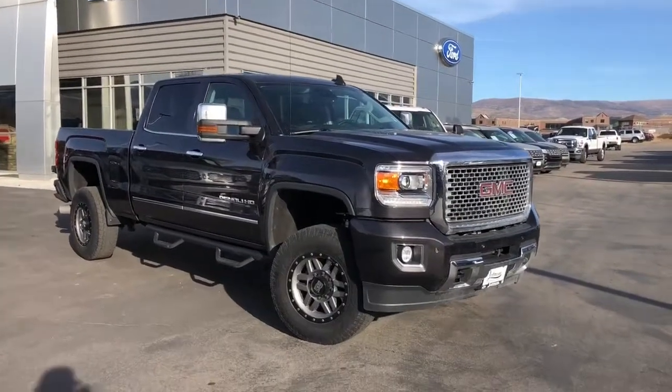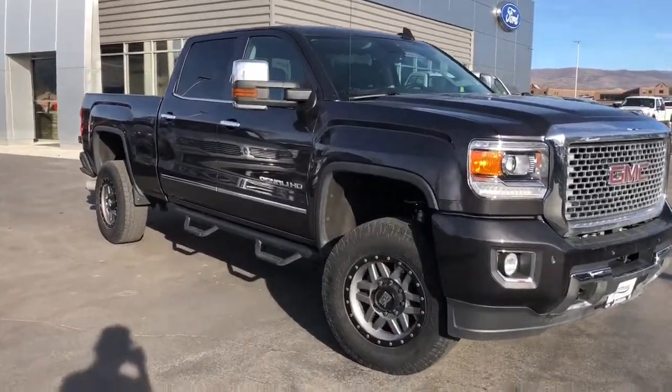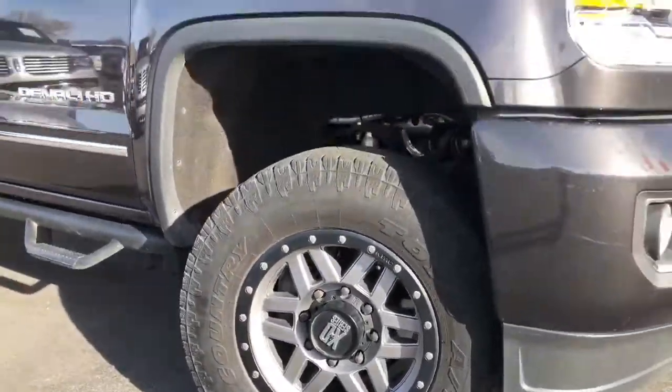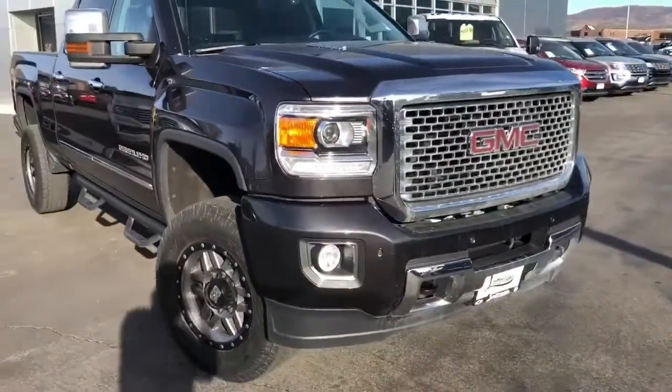Take a look at this clean 2016 GMC 2500 Denali with only 23,000 miles — it has a clean Carfax.